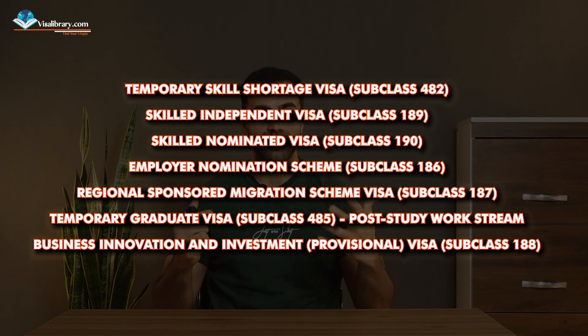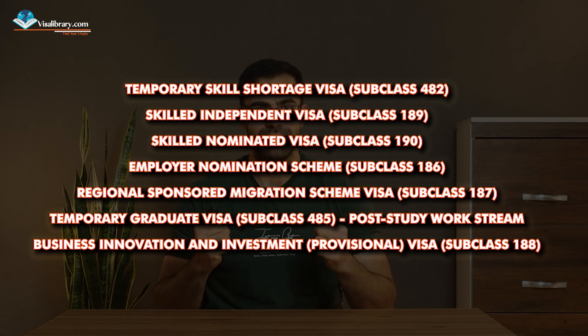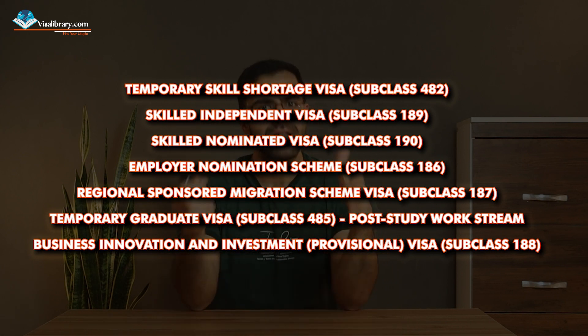Step five: send your visa application. You have plenty of options, so choose the one that suits you best. In a nutshell, you need to complete the application form, prepare necessary documents including qualifications, work experience, identity proofs, and health and character checks, and then submit an Expression of Interest, or EOI, if required.